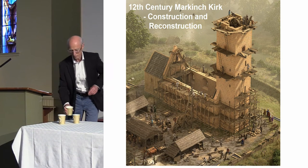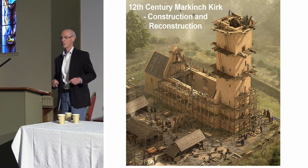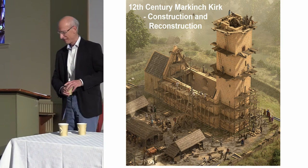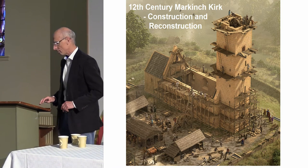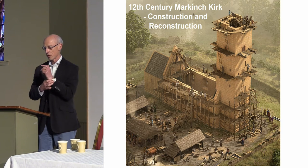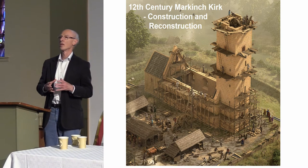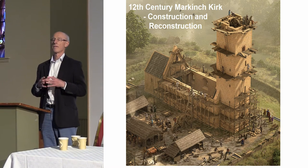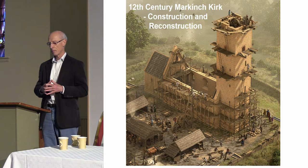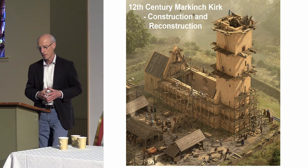Thank you very much Moira. I'm going to use first of all the horse's voice — you'll remember Moira, it was pretty dusty in the tower, and I've been in the tower quite recently, perhaps that's what it is. Anyway, I'm going to concentrate this afternoon on only two aspects of a much wider study of Markinch Parish Church, as Moira alluded to. Work has been going on in this, led by Markinch Heritage Group, but within the framework of the Living Romans Landscape Partnership, and with one or two experts, which I'll refer to later, of which Moira is one.